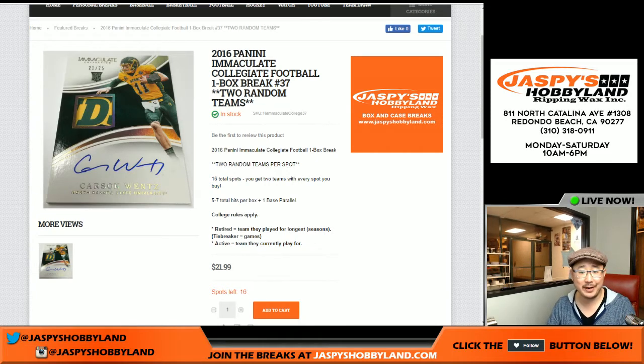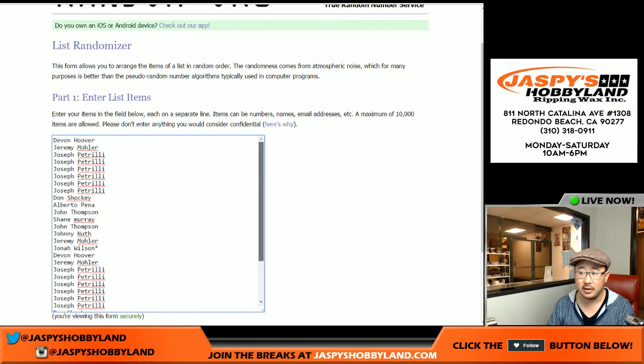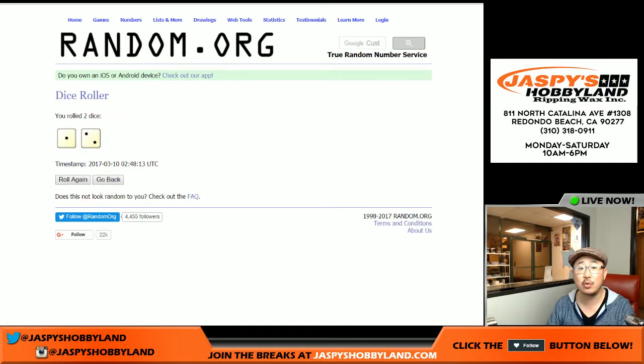Good evening everyone, Joe for Jaspy's Hobbyland here. We are doing a one-box break from a fresh case of 2016 Panini Immaculate Collegiate Football. This is break 36 on the website. Obviously the next one is already available, so get that going on jaspyshobbyland.com. So for break 36, thank you to these folks right here. Now I have to double up this list — one spot gets you two teams. All teams are in.